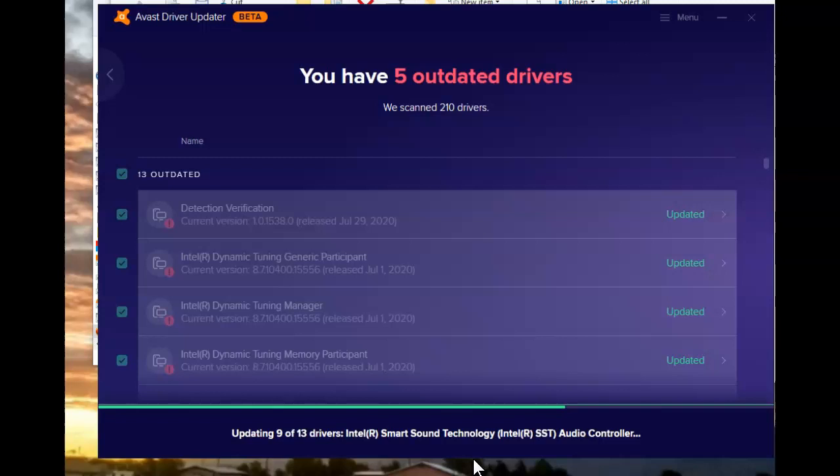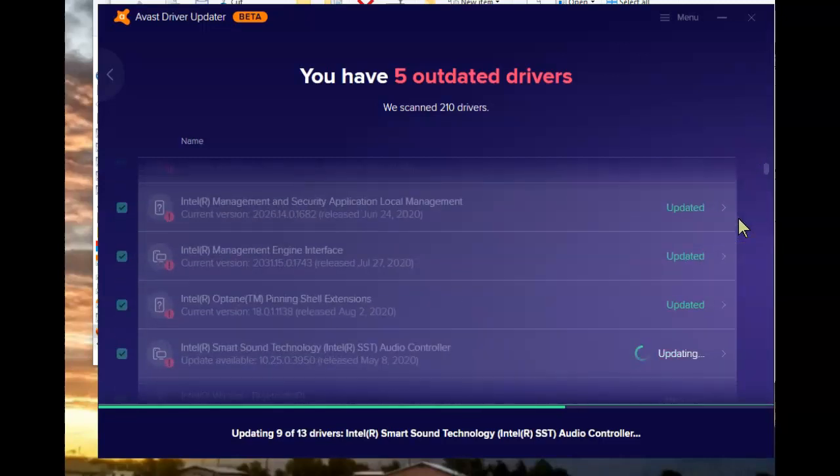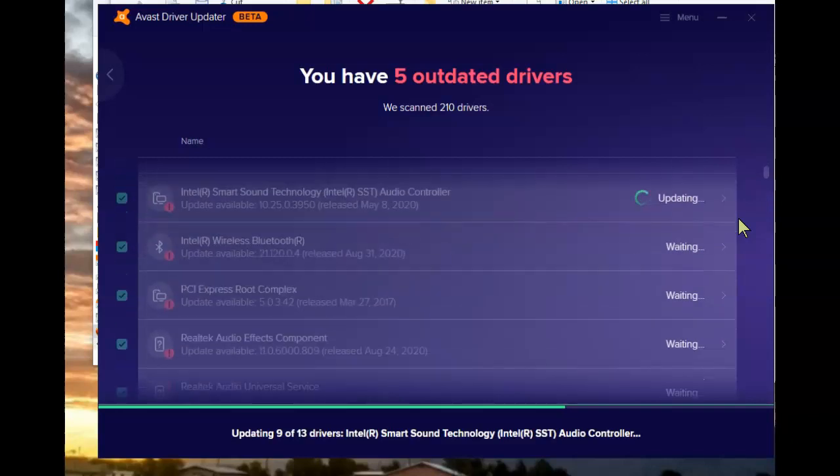The program itself will let you know when your system needs to be restarted in order for that driver update to actually take effect. At the bottom it displays an overall completion percentage, and each one as it completes will tell you that the update has happened. You can see at a glance which one is currently being updated; the others are marked as waiting.